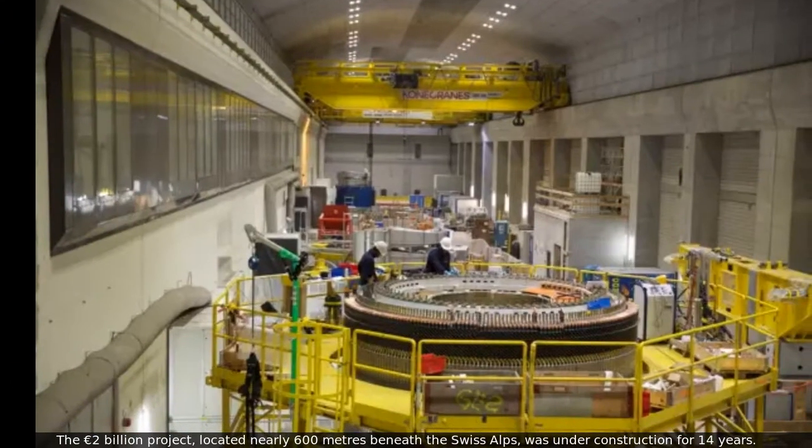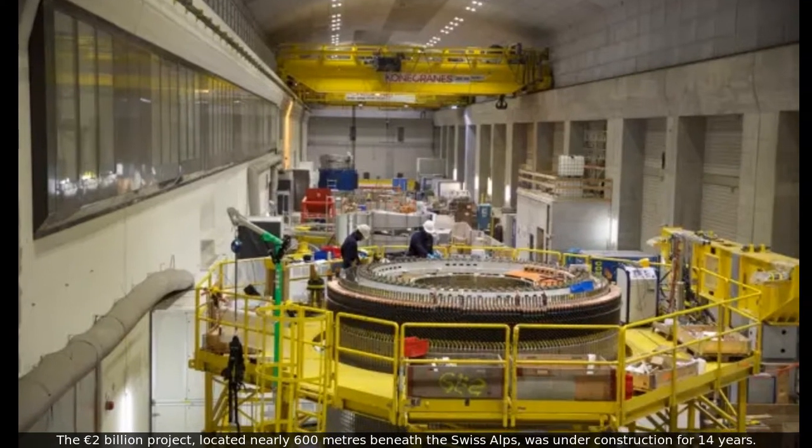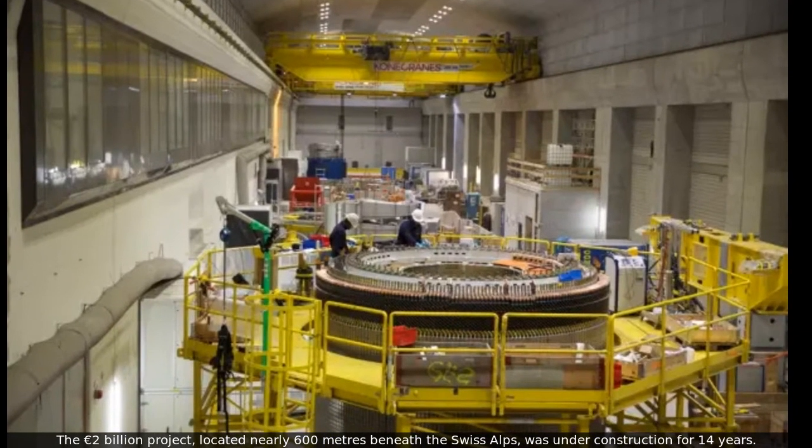The 2 billion euro project, located nearly 600 meters beneath the Swiss Alps, was under construction for 14 years.